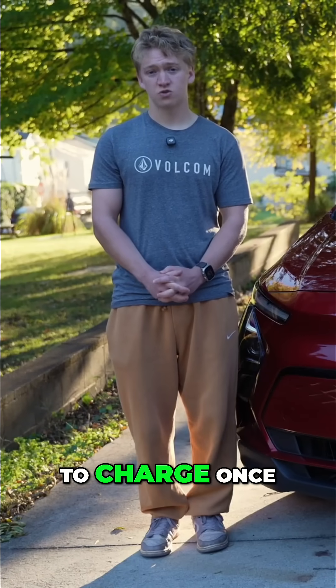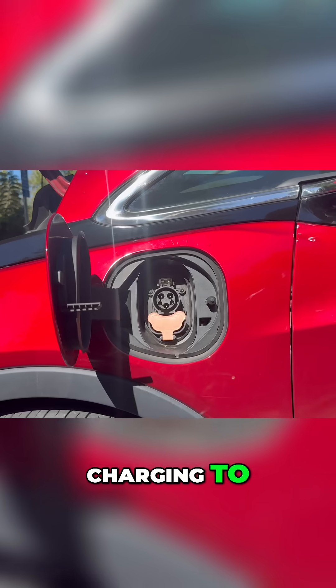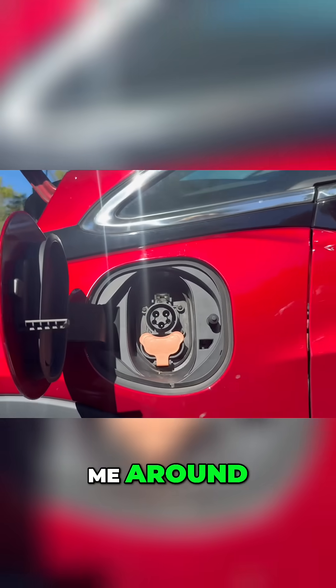I only had to charge once. I probably could have stopped twice to make it faster, but I ended up charging to 90% and it cost me around $20.